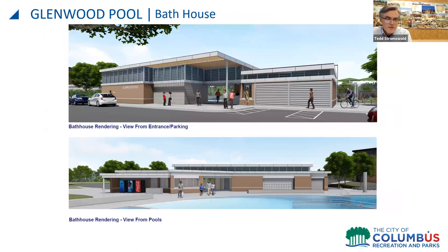These images show the bathhouse from the parking lot and from the middle of the activity pool. One of the goals was to match and coordinate with the aesthetic of the adjacent Glenwood Recreation Center. Immediately to the right of the bathhouse is where bicycle parking will be incorporated. You can also see the service window and the breezeway entrance into the pool area.